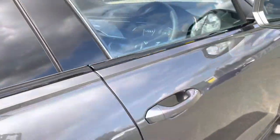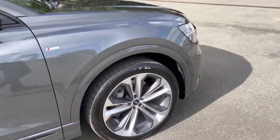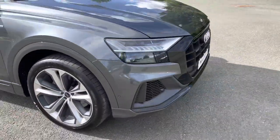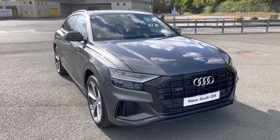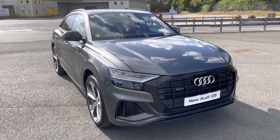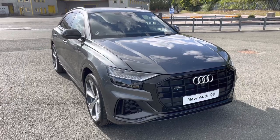This concludes the walk around of the Audi Q8 Black Edition. If you'd like to enquire, book a test drive or request a personalised finance quote, please contact us on 07729 113 31. Thank you for watching.